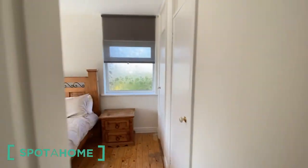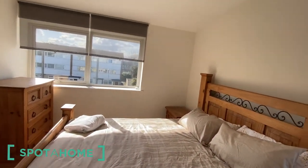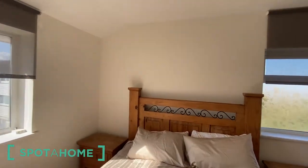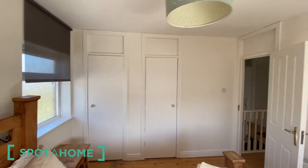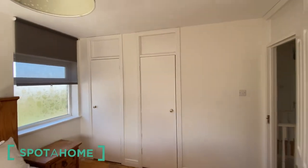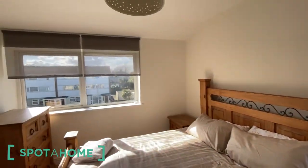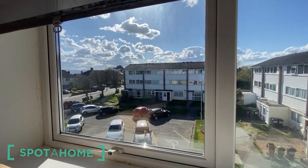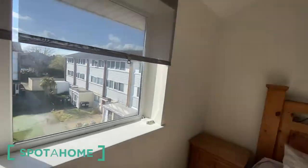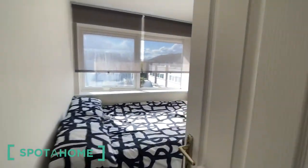Bedroom number one is a very nice double bedroom with a built-in wardrobe. It has a view on the street. The second bedroom is a single bedroom.